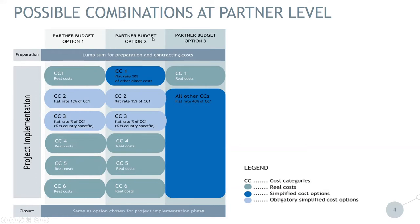The partner can choose option two, where staff cost, category one, is actually a flat rate of 20% of other direct costs — in this case cost categories four, five, and six. In addition to that, administration cost, category two, is a flat rate of 15% of eligible staff costs. Travel and accommodation is again a specific percentage for each partner depending on the country they are coming from.